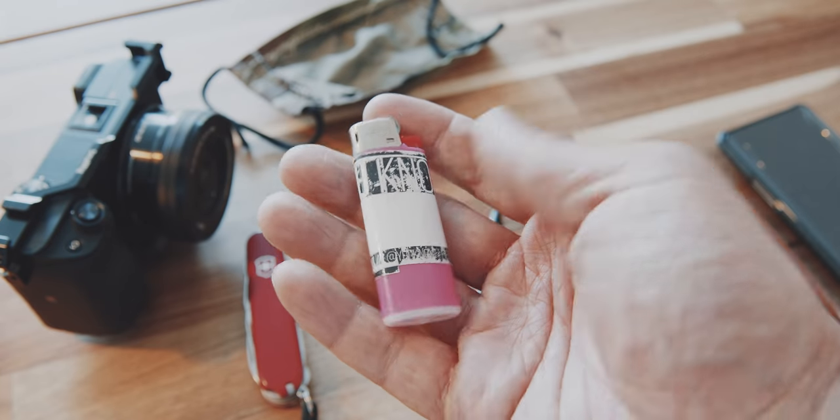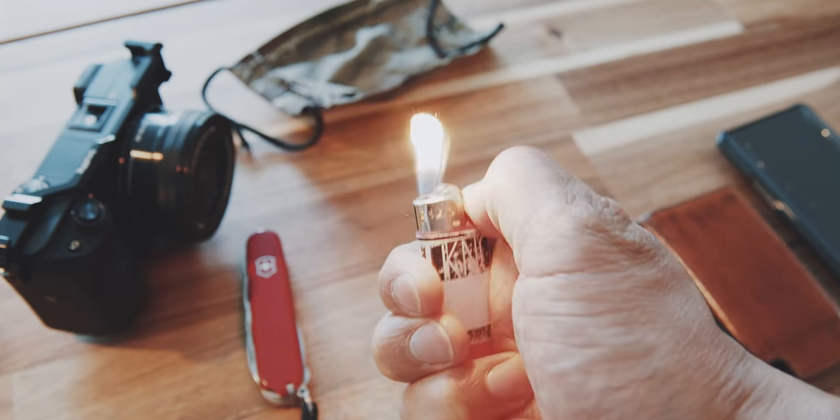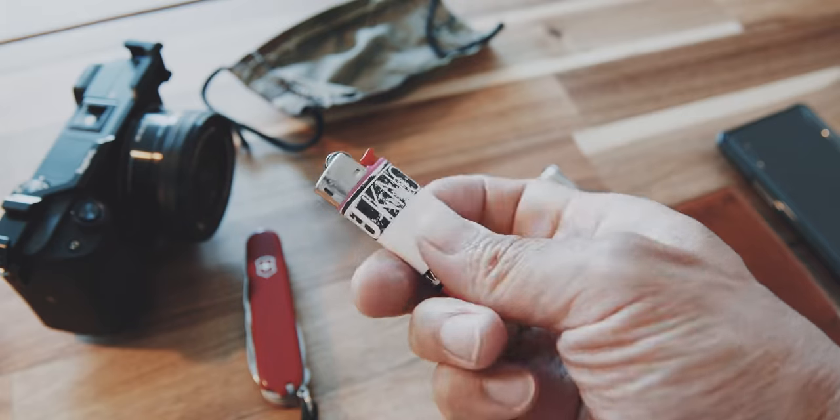Next I have a lighter. I don't smoke, but my wife smokes and sometimes she forgets her lighter, so I carry a small lighter in my pocket.